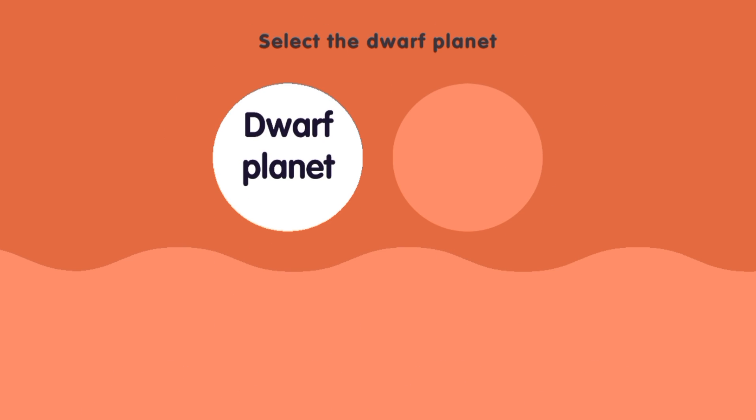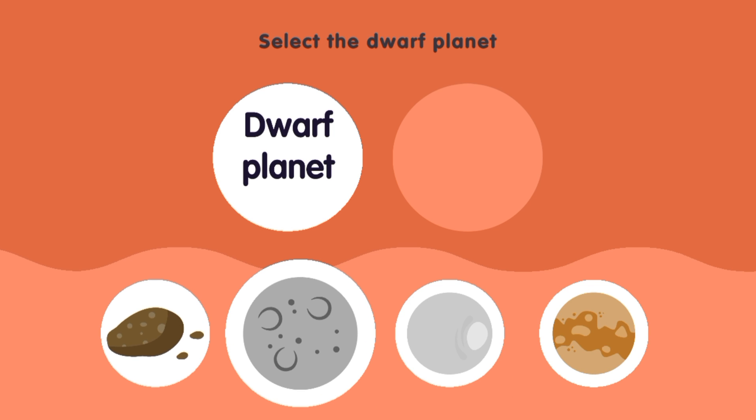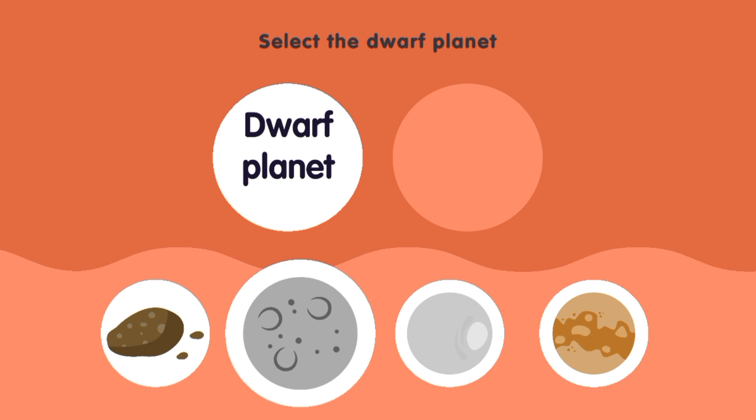Select the dwarf planet. Asteroid, Ceres, Tethys, Titan. Ceres.